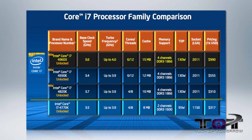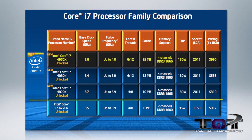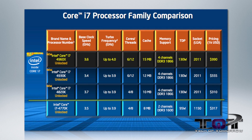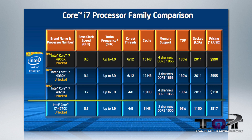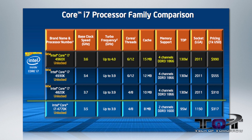The new Ivy Bridge E 4960X is a six-core, 12-thread CPU that comes fully unlocked with a core clock of 3.6 GHz and a boost clock of 4.0 GHz. This is all done by Intel's Turbo Boost 2.0 technology, which also enables automatic overclocking. And with hyper-threading technology, 12 threads become available, increasing performance across the board with apps that can use multi-thread technology.